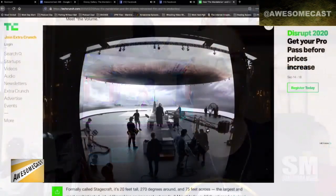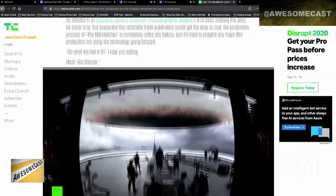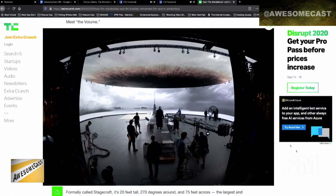Everything he's using is accessible to everyone — it's not some super high-end thing you can't get your hands on. It's just combining all these technologies together, and it's just phenomenal. It's called the Volume — that's what they call the stage — the Volume.